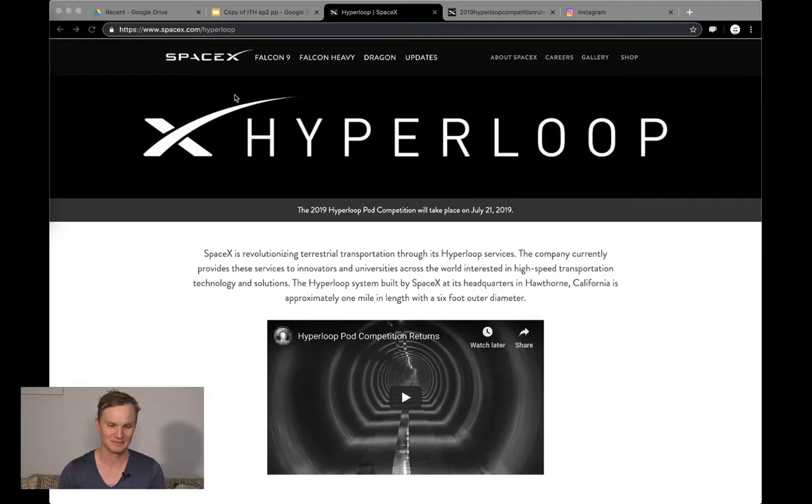Hello and welcome to In the Hyperloop. My name is Blake. Today we're talking about three big things. I just want to give a thank you to all the subscribers and viewers that watch this channel. I haven't posted in a couple of months since late December of 2018, so I'm really excited and looking forward to the SpaceX pod competition this year and all the other hyperloop news — it's going to be awesome.